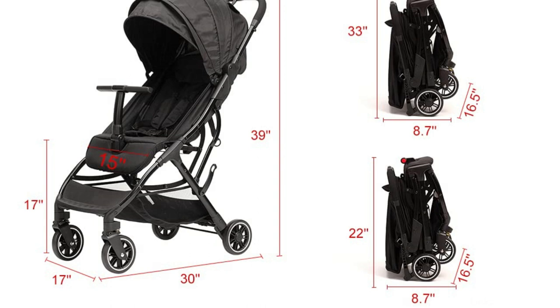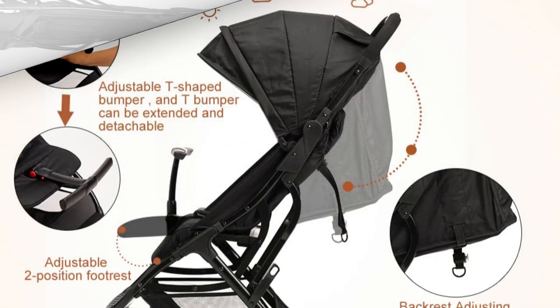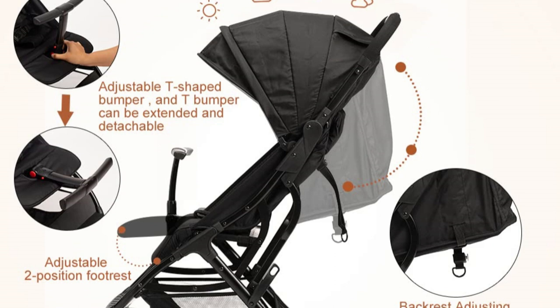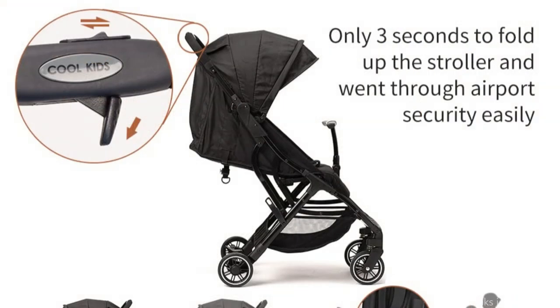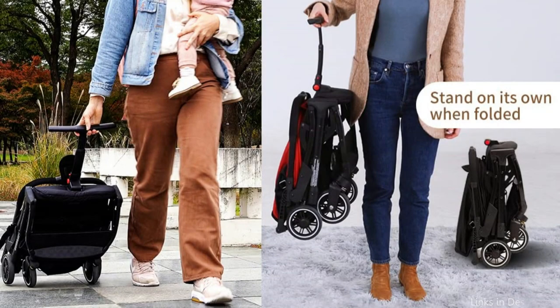In addition, it is swiftly and readily foldable so you may store it in the overhead compartment of the airplane. But don't be fooled by the Cool Kids X3's seeming lightness — it is actually very strong and long-lasting. You can easily cross uneven terrain thanks to the front wheel's shock-absorbing design and strong aluminum frame.